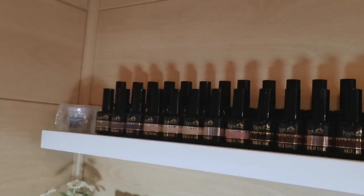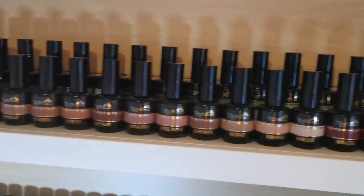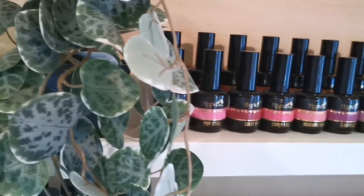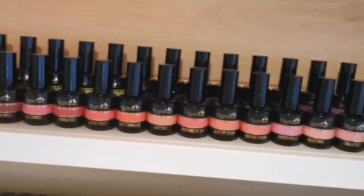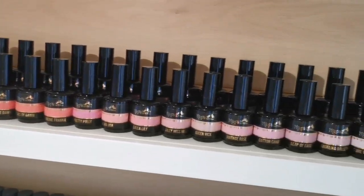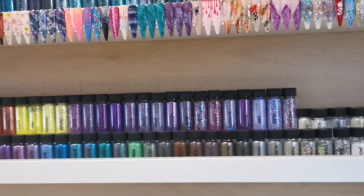On the top shelf is all of the Magpie gel colours. I think I'm missing two colours — when I ordered the whole collection two of them were not in stock and they haven't been since. I'm not sure what's going on with those two but if they come up in stock I'll grab them.